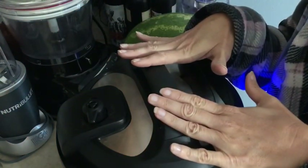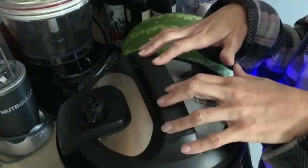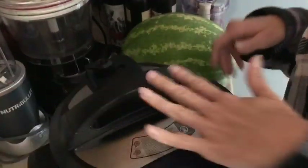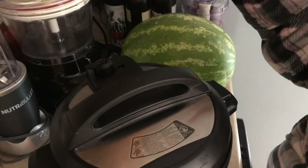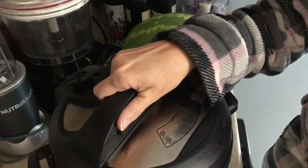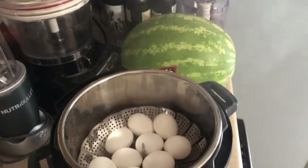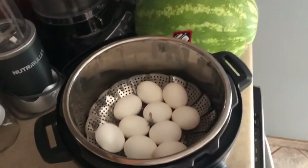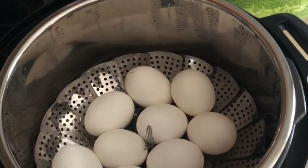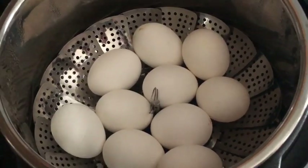I decided to jump in the shower really quick, which is perfect timing because I didn't have to watch my eggs — that's one of the reasons I make eggs in my Instant Pot. Coming back upstairs, the float valve had already dropped, so I'm going to go ahead and open this up. Voila — there are our eggs! They look good, so I'm going to throw those into an ice bath and then get them peeled.